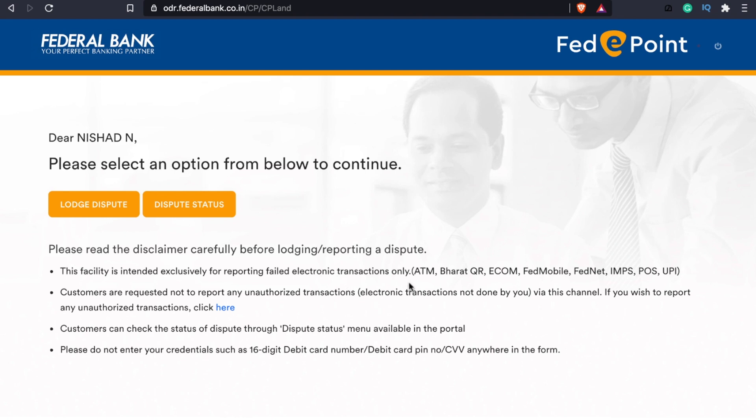The electronic transaction dispute option is available. We are going to dispute an error. Transaction types include ATM transaction, Bharat QR, e-commerce transaction, FedMobile, FedNet, IMPS, POS, and UPI. We are going to report an error and request an unauthorized transaction. We are going to report an error immediately using the dispute portal.